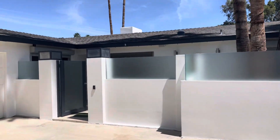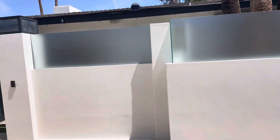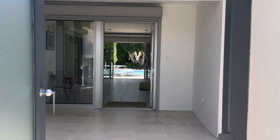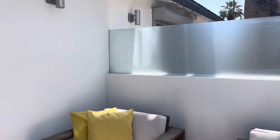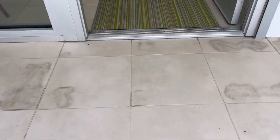Even the front courtyard is built for privacy — you have the wall and the frosted glass. You've got a tiled front entryway, sort of like off-white, and that tile continues through the house. It's a little discolored here and there, but that's what you get when you tile things — it's a light beige tile.